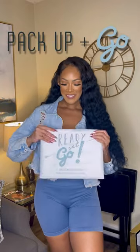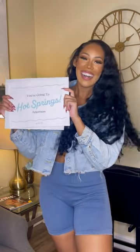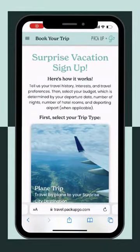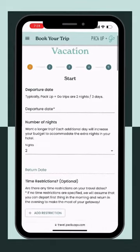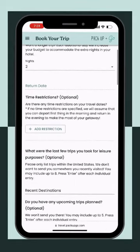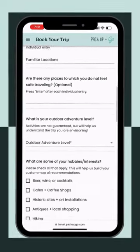Come with me for my surprise girls trip with Pack Up and Go. They plan the entire trip for you, but the only catch is you don't know where you're going until the day you depart. It's easy — they have four different trip options. I chose the Outdoor Surprise Vacation because I wanted some adventure. You select your budget, how many nights you want to stay, and tell them your hobbies and interests.